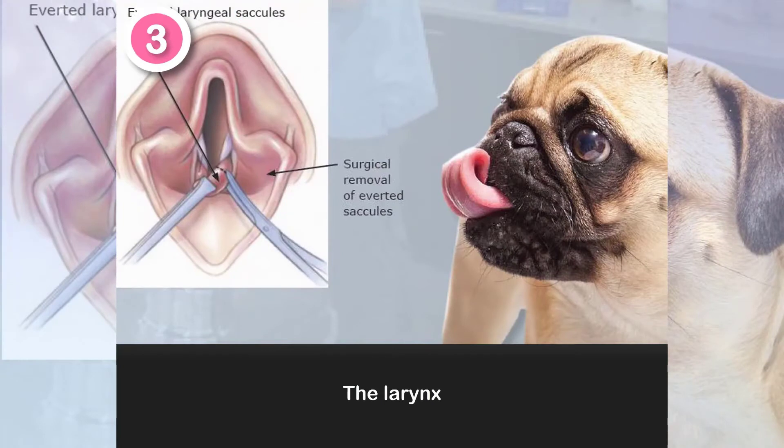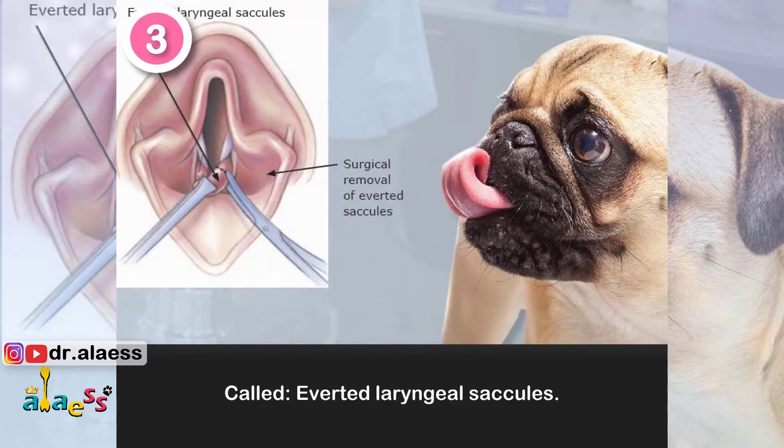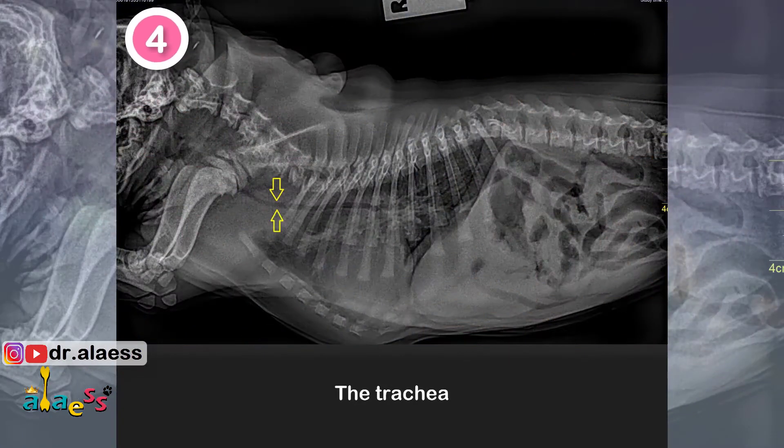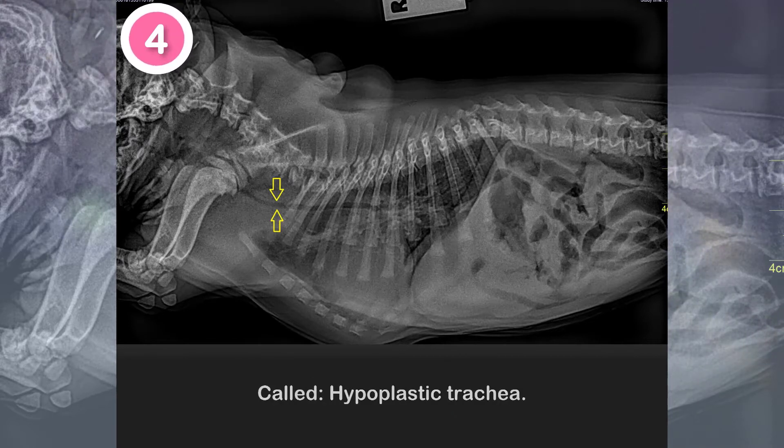3. The larynx, where redundant folds prevent normal air movement — this is called everted laryngeal saccules. 4. And the trachea, which may be too small to accommodate the amounts of air required by these affected pets — this is called hypoplastic trachea.